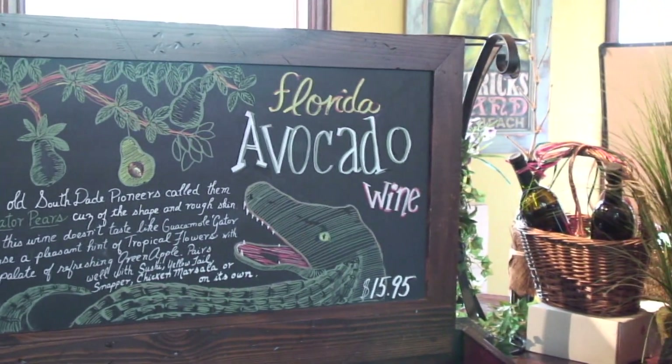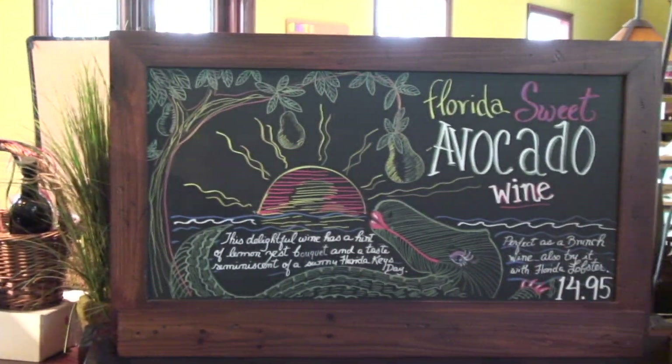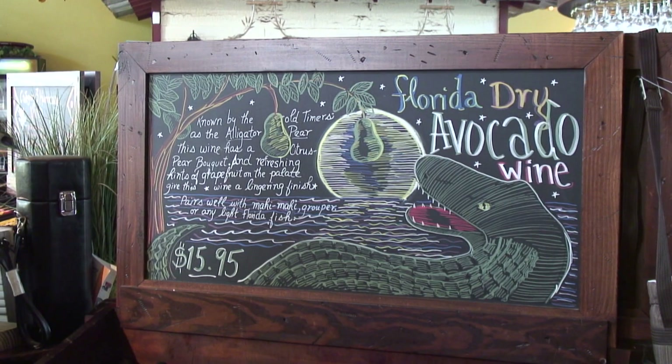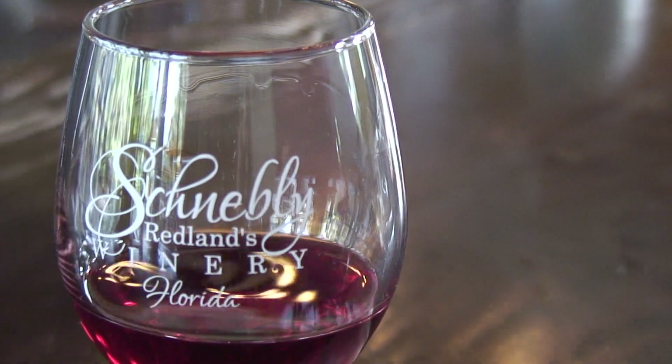Overall, the wines were just a nice change of pace from what you would normally drink. I think some of the wines were very interesting. The avocado wine was different than anything I've ever tasted. They had one called Category 3, which was a blend of three different tropical fruits, and it was actually a very nice wine. Overall, it's a very approachable, nice summertime, hot weather wine.